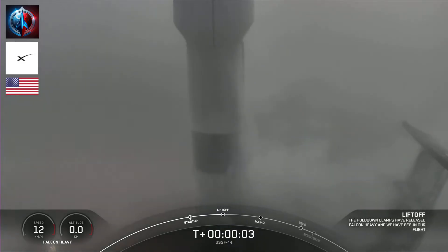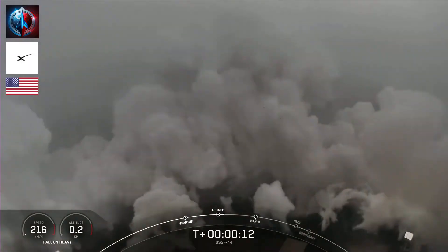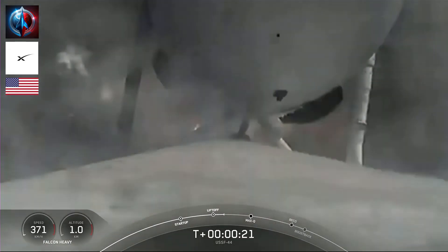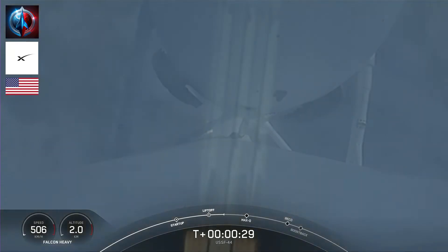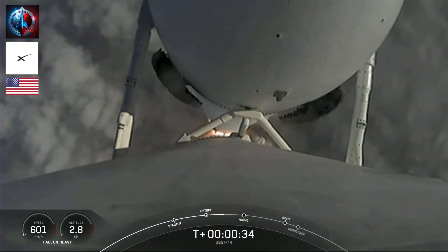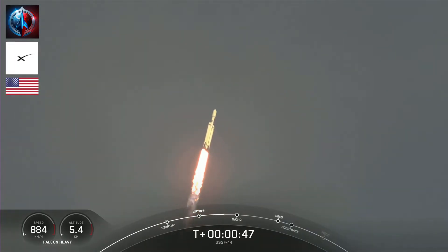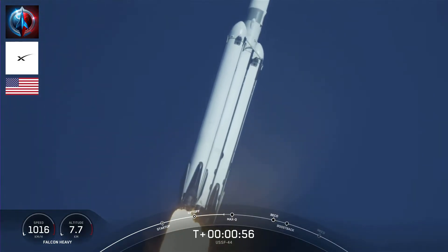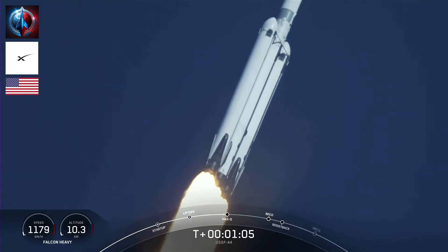Liftoff. M1D chamber pressure is nominal. Pounds of thrust, headed to space. Throttle down in preparation for Max-Q — the moment of peak mechanical stress on the rocket. Falcon Heavy is supersonic. We just heard the call out that the vehicle is now traveling faster than the speed of sound.